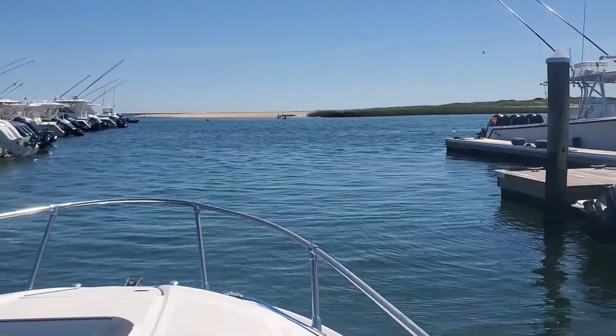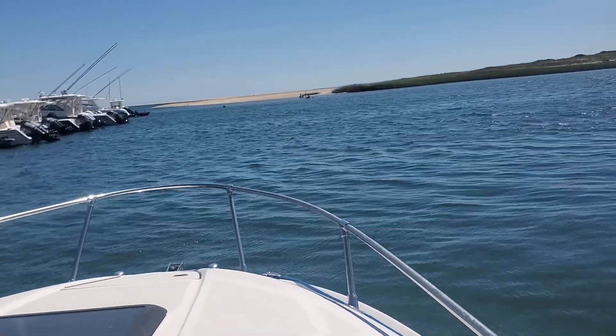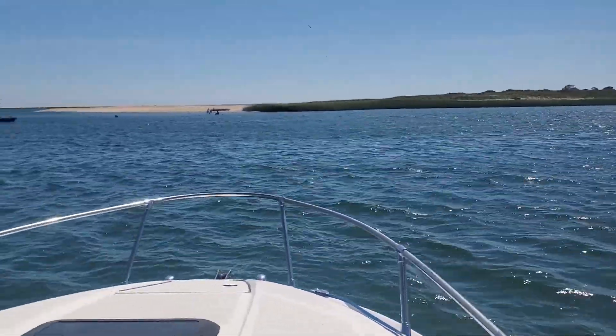Here we are at Outermost Harbor in Chatham. We stopped for fuel — another 19 gallons. It's beautiful here with all the sandbars.